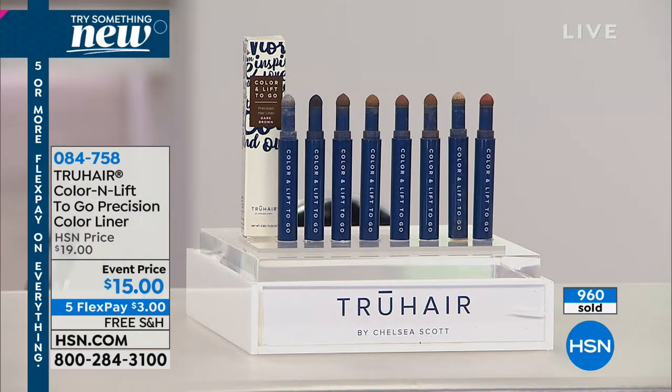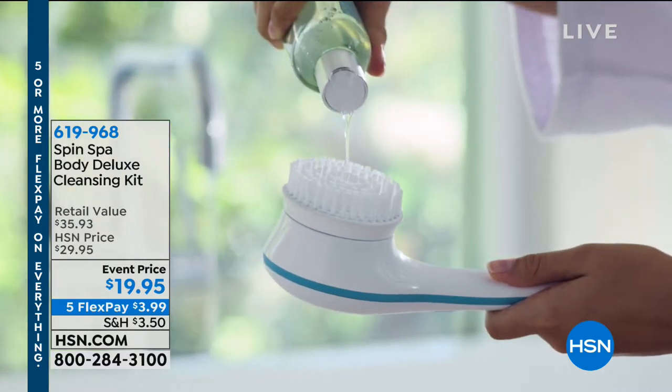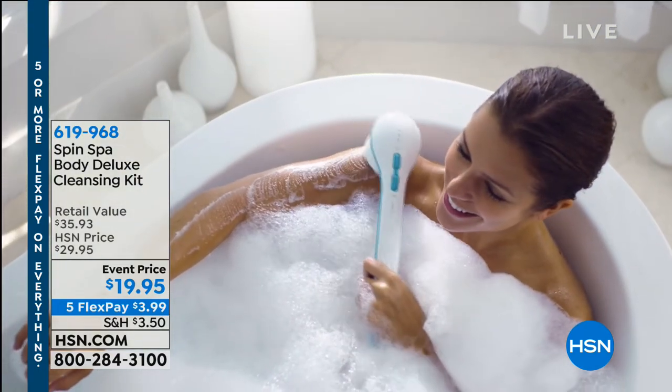Ryan Sullivan, CEO of True Hair, thanks for joining us. He works with Chelsea Scott, who is going to be back later in the hour with amazing products including our Today's Special.